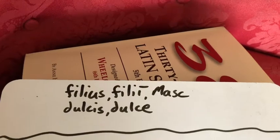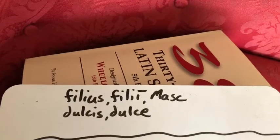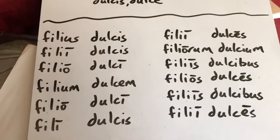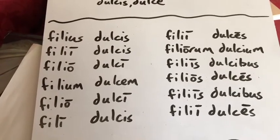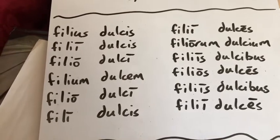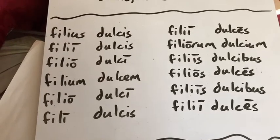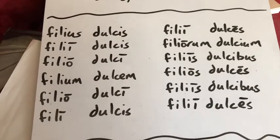So filius, filii — a nice second declension noun. Hopefully what you got will look something like this. Filius is a second declension noun, so it's going to be: us, e, o, um, o, e, orum, is, os, is. Now this one is a little peculiar because it is an ius noun. Just a reminder with those ius nouns — when you put them in the vocative singular, the us drops away and you get a long i. So filii is your vocative singular. It's a little peculiar, so make sure you take note of that.